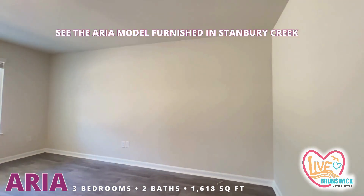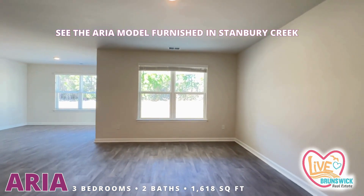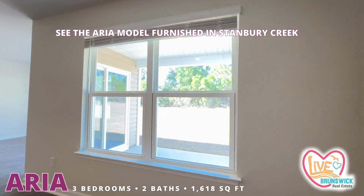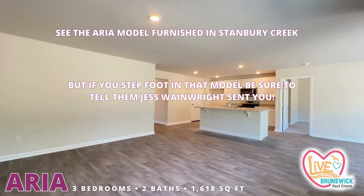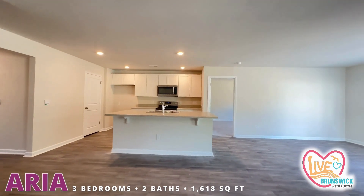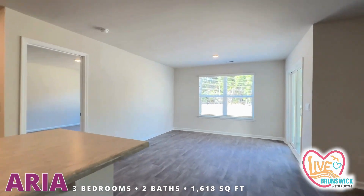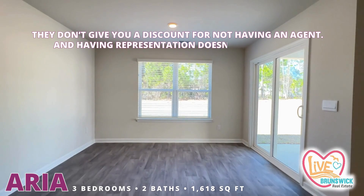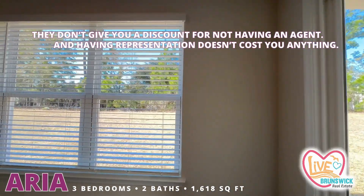The model home in this neighborhood is the Aria. So if you wanted to see the furniture arrangement in this plan you could certainly see that in the staged model up in front of the neighborhood. But if you step foot in that model you better tell them that Jessica Wainwright sent you. It doesn't cost you any money to have an agent representing you when you buy a D.R. Horton house.